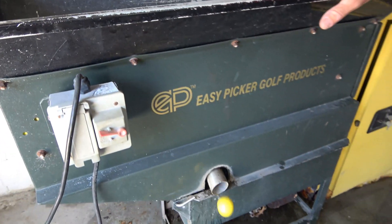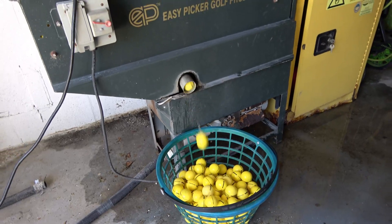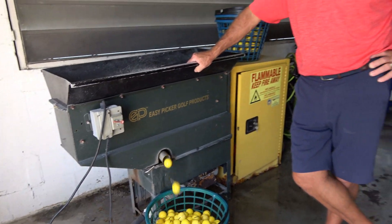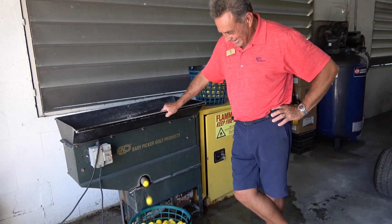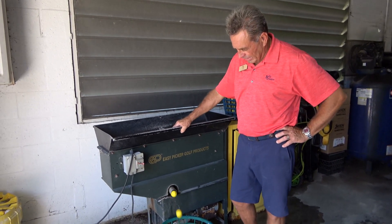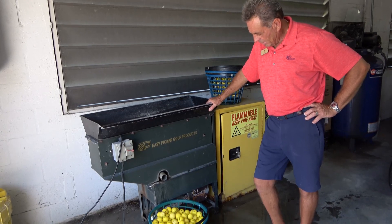Looks like it washes them pretty fast. Yeah, it goes through a cycle. I would have expected something much bigger to handle this kind of volume. They do make these in a double-wide too, which would make the whole thing a little easier. But actually this is very effective for what we have here — it works out pretty well.